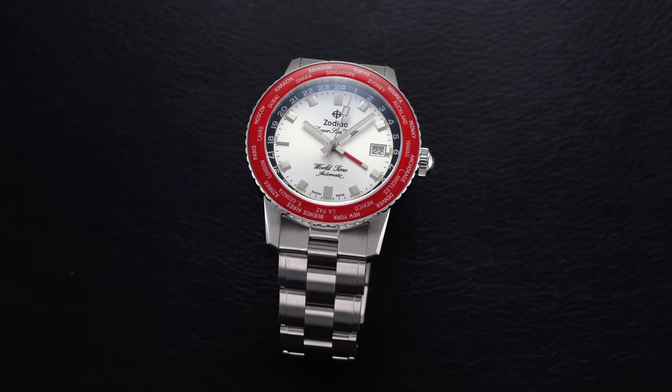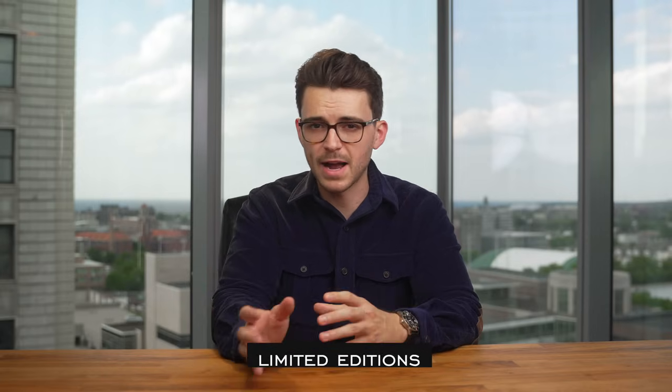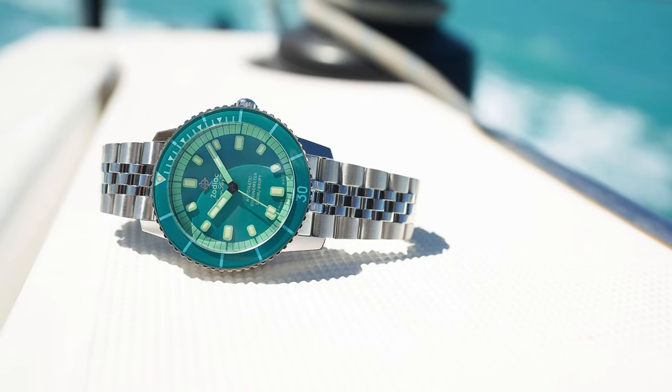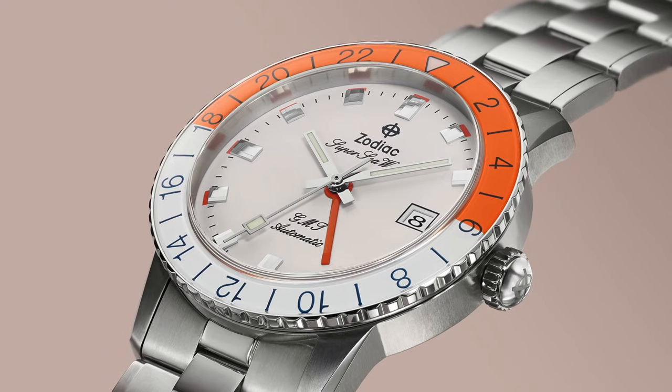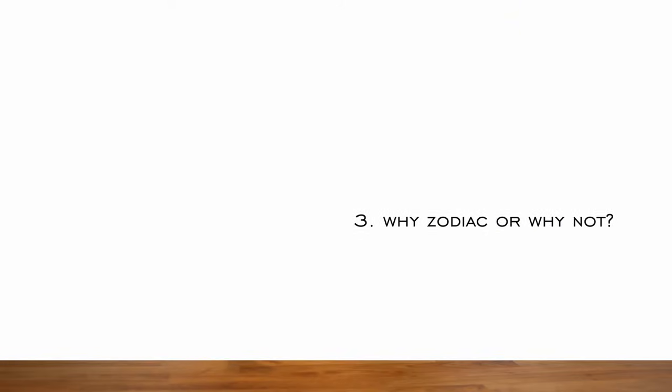One other thing worth mentioning is the amount of limited editions Zodiac has done over the last five or so years — with different outlets and retailers including Topper Jewelers, aBlogtoWatch, Worn & Wound, and Hodinkee all doing limited editions with the brand. Many of them have been done with unique flair, but it does create some confusion around what's out there and what's going on, so it's important to bring up.